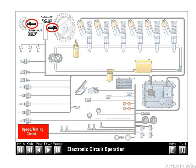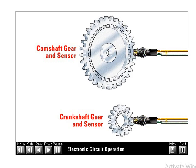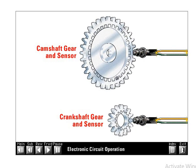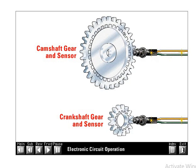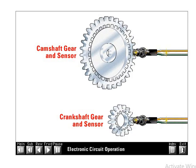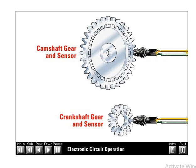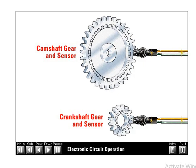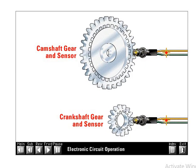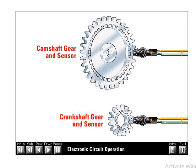Each sensor has a different advantage. The camshaft sensor provides a clear signal identifying engine top dead center. However, due to dynamics of the front gear train, there is a slight amount of timing variability when using the camshaft signal only. The crankshaft sensor provides a more accurate timing signal because it reads directly off the crankshaft, yet it cannot determine if the engine is on the power stroke or exhaust stroke.